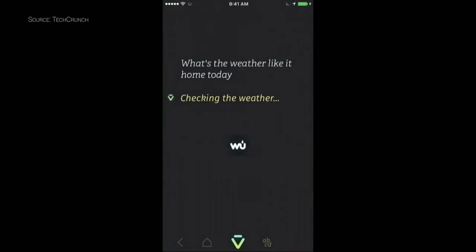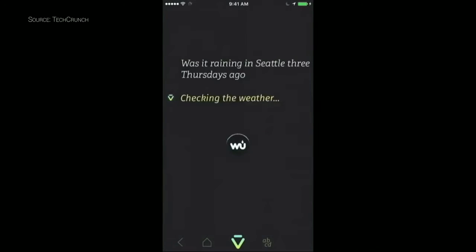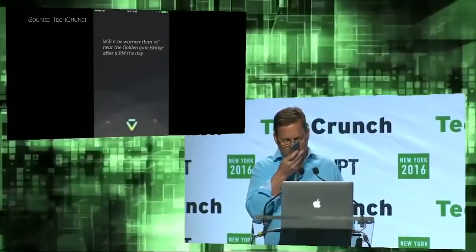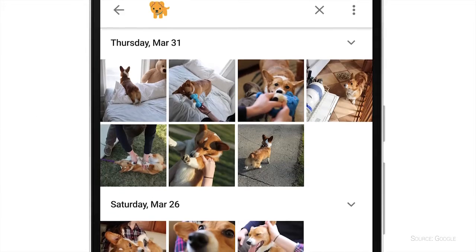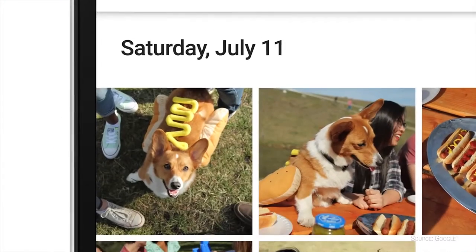Coming in at number four: meet Bixby. Bixby is a brand new AI from the same company that designed Siri, and it's going to compete with Cortana, Siri, and even Google's own Google Assistant. It's going to be a pretty advanced AI from what we hear, and there might even be a separate button to pull up Bixby. We've even heard rumors that it's going to be able to search photos just by using your voice — so I can say 'find pictures of Andrew Evers' and it will search for pictures of him, integrated with Samsung's hardware, which would be kind of cool.